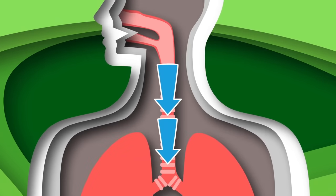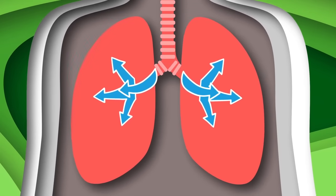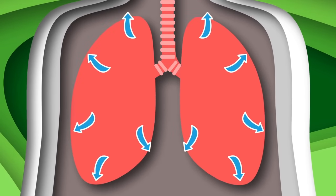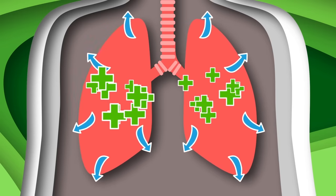We are your lungs. We love to keep your body going. We provide the oxygen to fuel your cells so they keep flowing. We're your lungs, part of the respiratory system. You can find us in your chest — keeping us healthy is your mission.